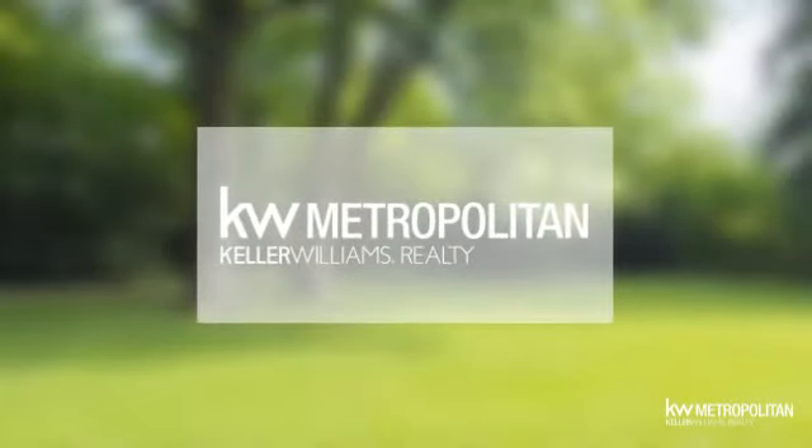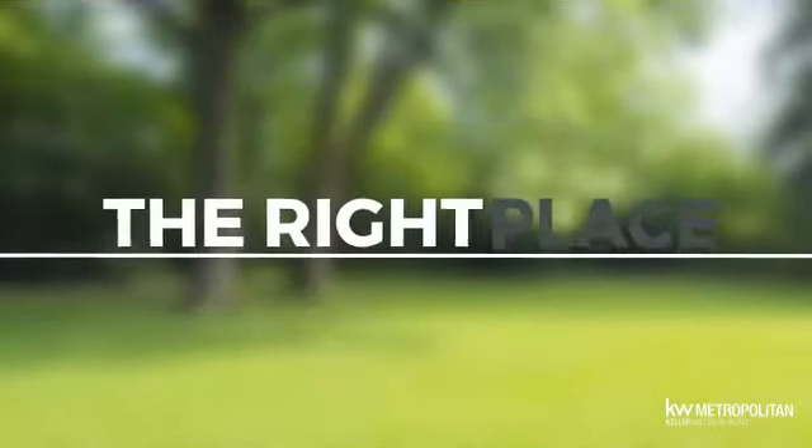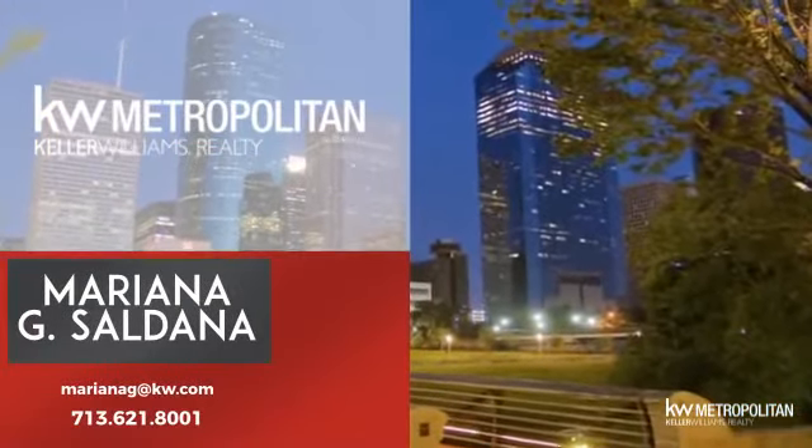At Keller Williams Realty, you'll find a wide selection of listings. This video is brought to you by your real estate agent, Mariana.